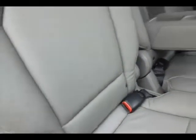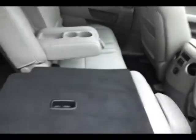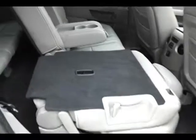Hooks in the seat for the LATCH system to keep child seats completely secure. Seats will recline as well as fold flat. They also tilt and slide easily to get to the third row that seats three.